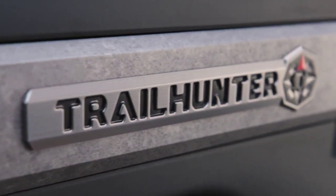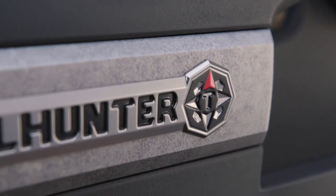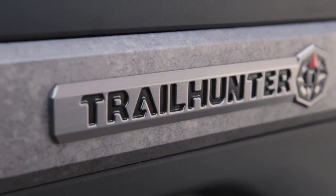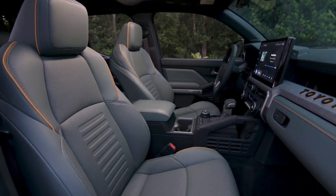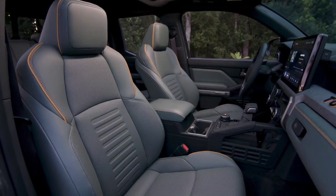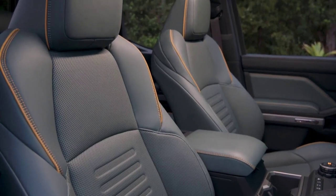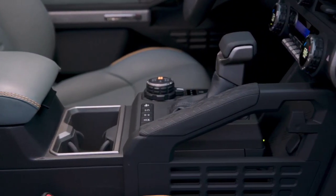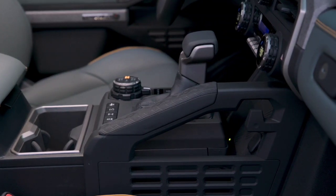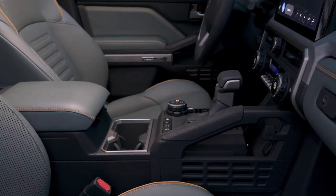For overlanding enthusiasts, Toyota introduces a new Trailhunter trim for 2024. It trades the TRD Pro's Fox shocks for 2.5-inch forged monotube Old Man Emu shocks, designed by Australian-based ARB specifically for long-range off-road travel. There are new steel bumpers, more robust rear recovery points, enhanced rigidity for rooftop tents, and the choice of a 5- or 6-foot bed depending on your overlanding needs.